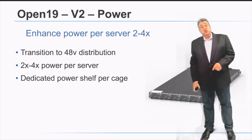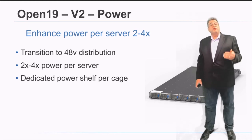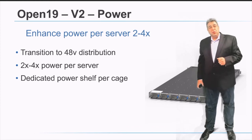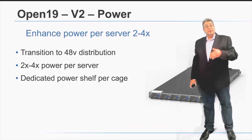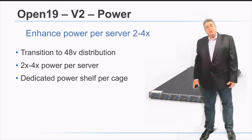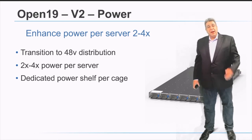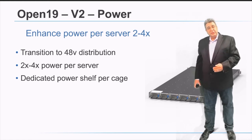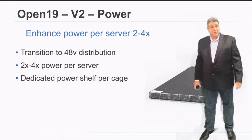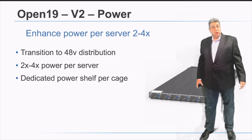On the power side for version 2, we are delivering 4x the power per server — 1600 watts per brick and 3200 watts per RU. That is a 4x increase over version 1, driven by the need to support high GPU integration, very high-end CPU integration, and the ability to range from very low-power to very high-power servers in the same integrated system. The power shelf concept is maintained, and per-server protection and monitoring continue as part of the Open19 solution at a much higher power level.